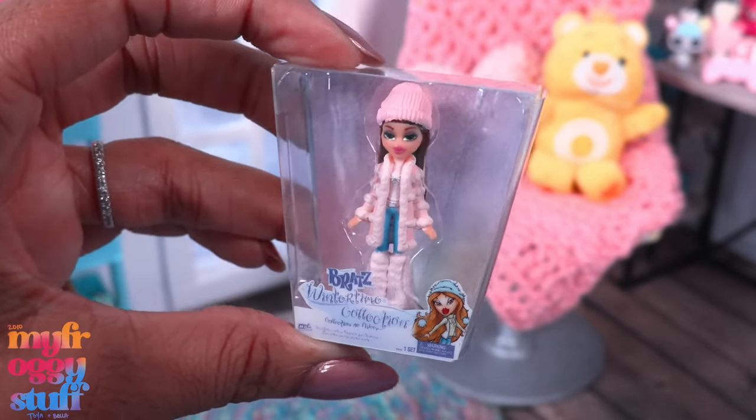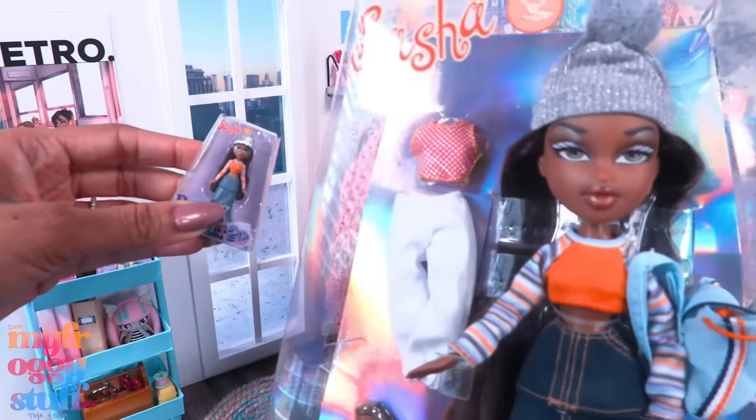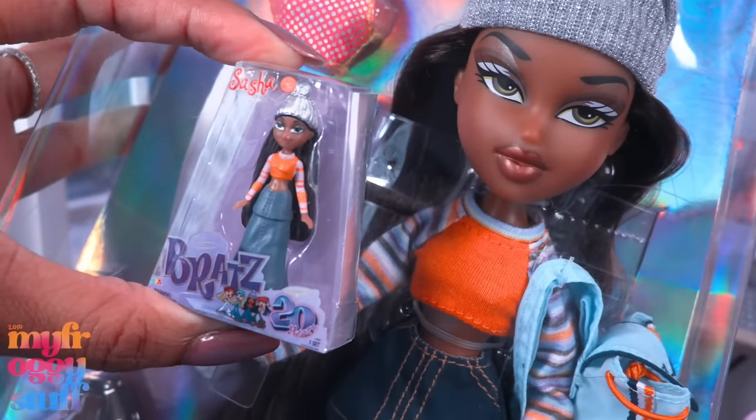I got Sasha and Yasmin from the wintertime collection! My dolls are about to become Bratz collectors because this is pretty cool. And I just picked up the 20th anniversary Sasha on sale for $17 at Target.